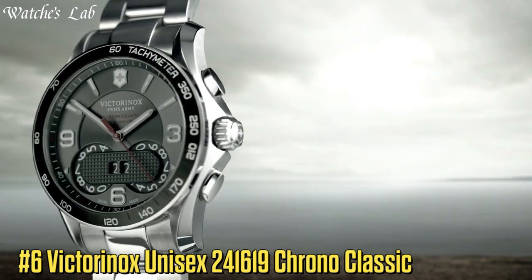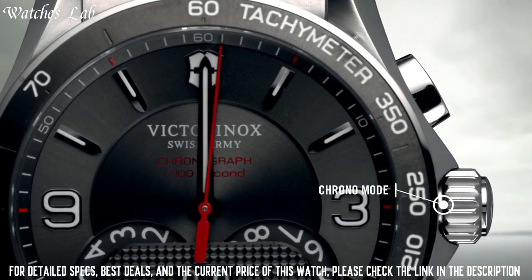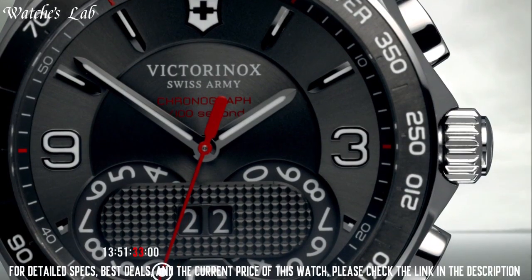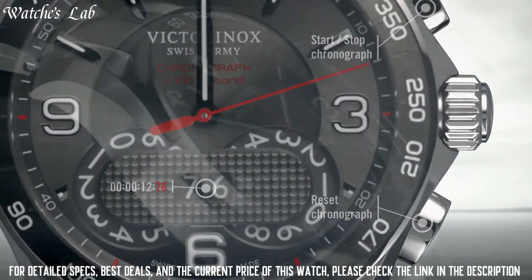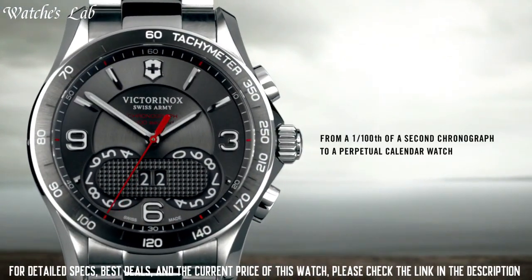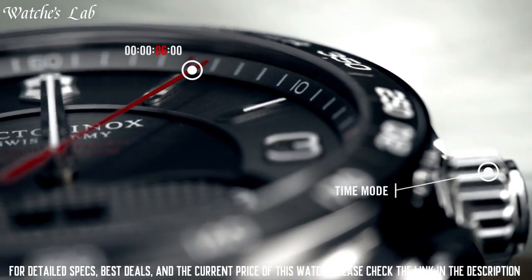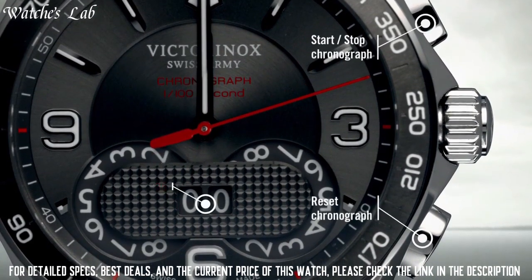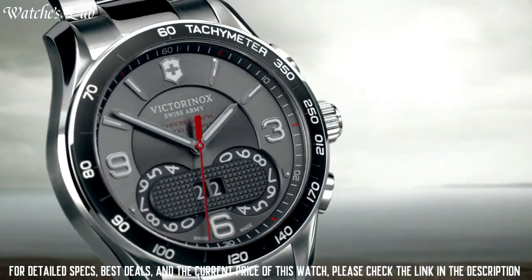Number 6: Victorinox Unisex 241619 Chrono Classic Analog Display Swiss Quartz Silver Watch. Scratch Resistant Sapphire Crystal, Screw-Down Crown, Solid Case Back. Case Diameter 41mm, Case Thickness 13mm, Round Case Shape, Band Width 21.6mm, Band Length 8.5 Inches, Deployment Clasp. Water Resistant at 100m / 330ft. Functions: Tachymeter, Date, Hour, Minute, Second. Stainless Steel Case with a Stainless Steel Bracelet.